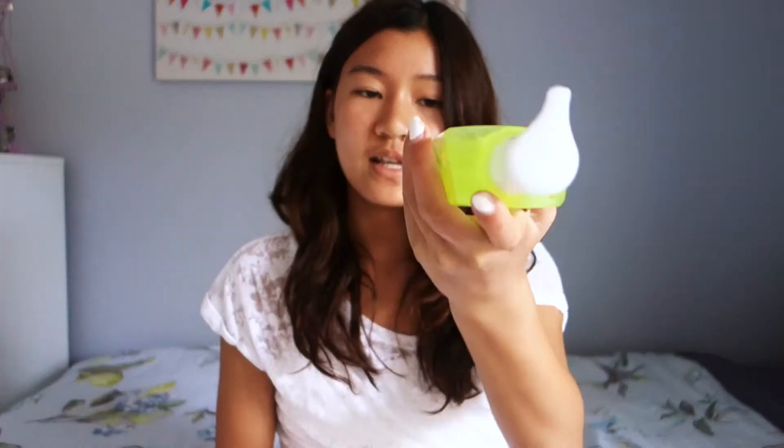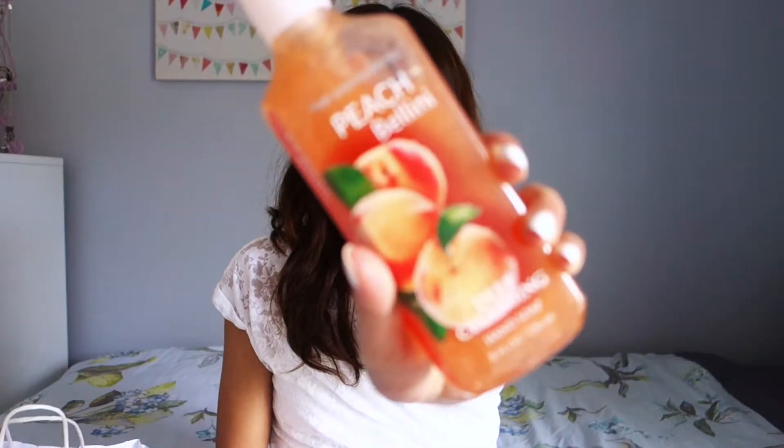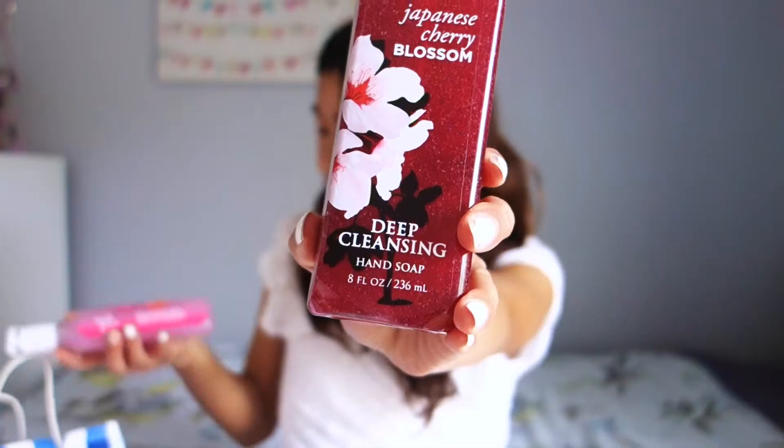I also got a bunch of other scents — Beautiful Day, Peach Bellini, Japanese Cherry Blossom, and Sweet Pea. They're good because they last long, they smell good, and they keep your hands clean.